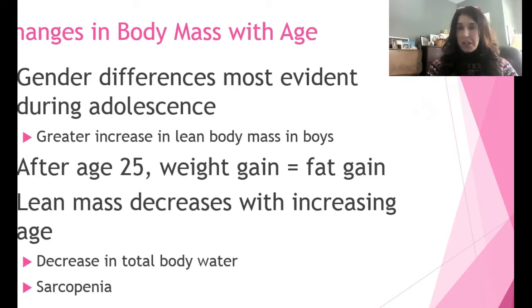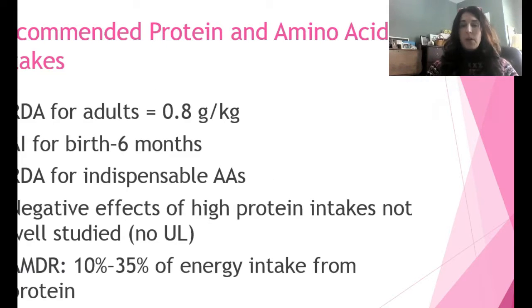It's very important, particularly in the elderly, for balance to maintain muscle mass, though the aging process presents various barriers. The recommended protein intake — the RDA for adults — is 0.8 grams per kilogram. That's not a lot. The average American probably consumes 1.2 grams per kilogram. There is also an adequate intake established for birth to six months, and an RDA for the indispensable amino acids.